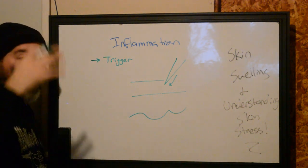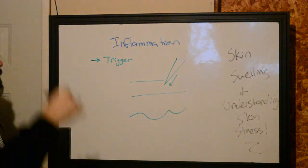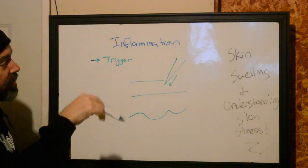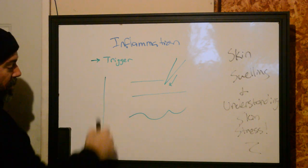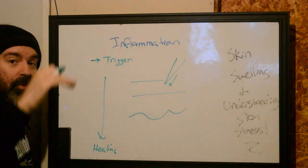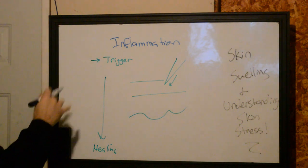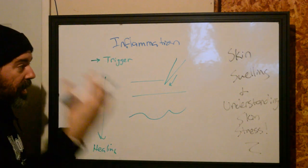A cascade event is kind of like think about falling down a ladder. Certain things have to be hit along the way - just like the different rungs that are going to continue down a system. We're going to have our initial trigger starting here, and at the end we're going to have our healing. If each one of those individual rungs is hit on the way down before you hit the bottom, it's going to send off the signal for the next stage to happen.